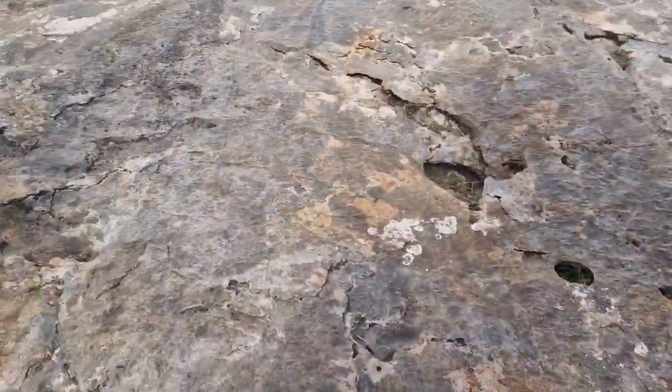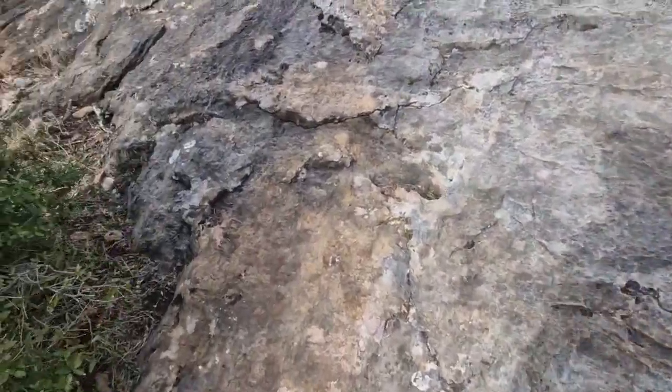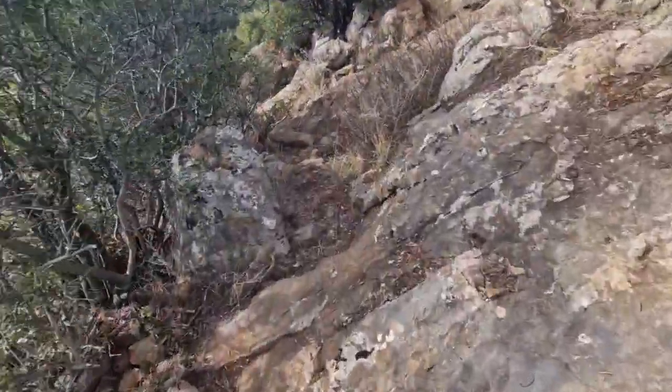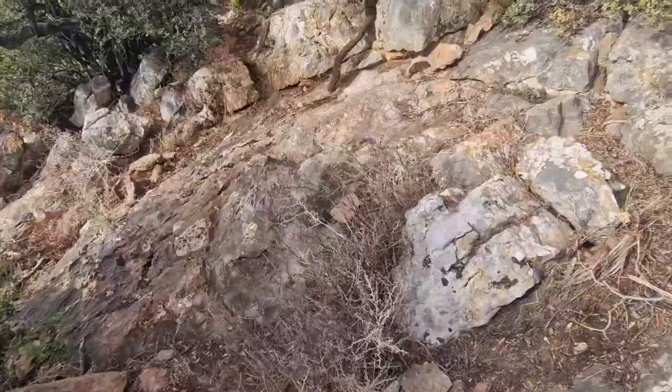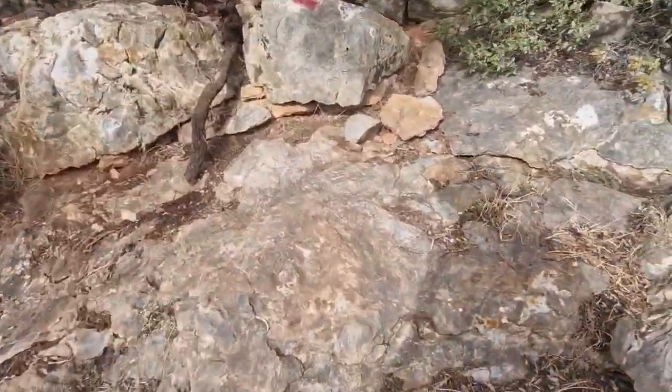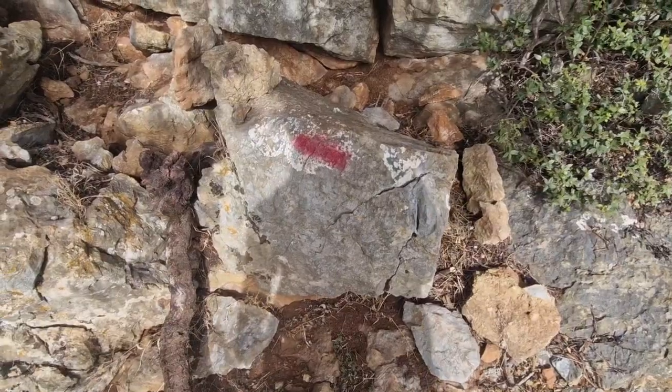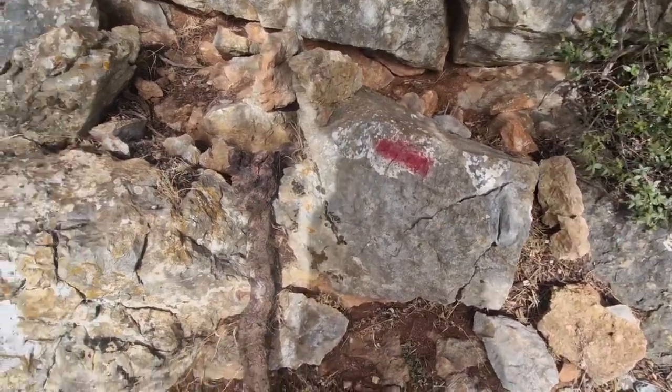I've found one splodge and what looks like a path, so let's have a look here. Do you reckon that means we're going the right way and not off the edge of a cliff?